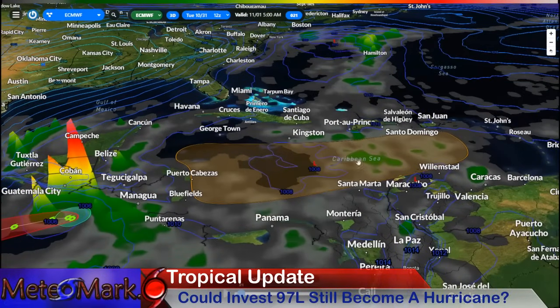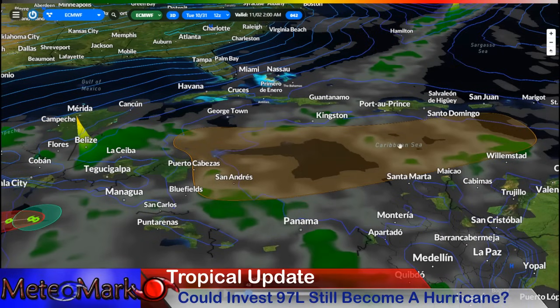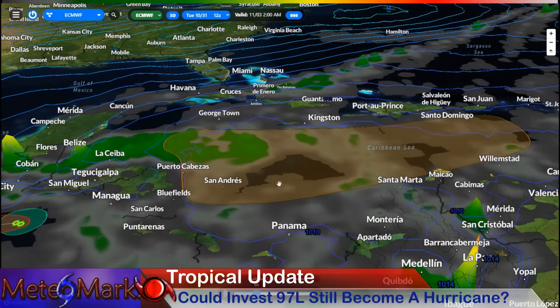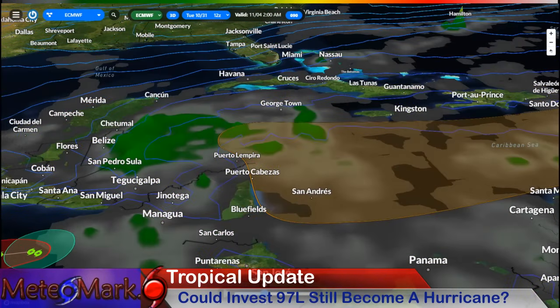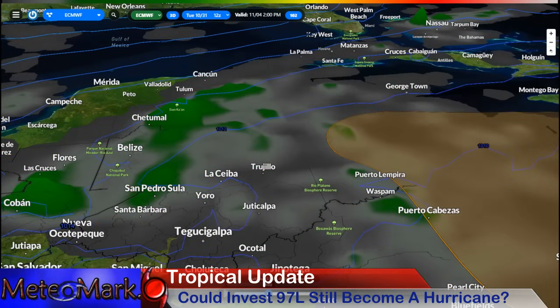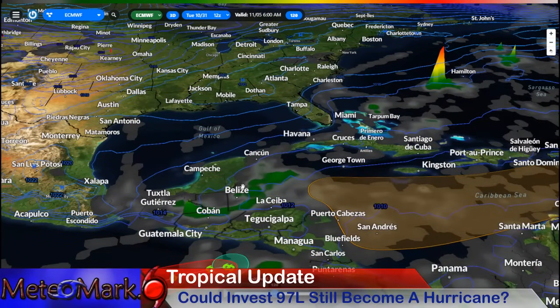Starting off with the European model, you can see the storm initializing as a low pressure center right around later Wednesday into Thursday. Here's Kingston, Jamaica, the Cayman Islands, and Central America. As we continue into November 3rd, you can see the large area of showers and convection continuing towards the Central American coastline. The European model is a little bit faster here with our storm, and it has actually come a little bit farther to the north. You can see the center of circulation right up here into the northwest Caribbean towards the Yucatan. The system becomes a pretty broad circulation over Central America and kind of stalls out. The European model is grabbing onto the fact that there are going to be very weak steering currents.